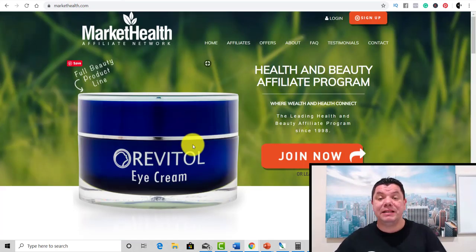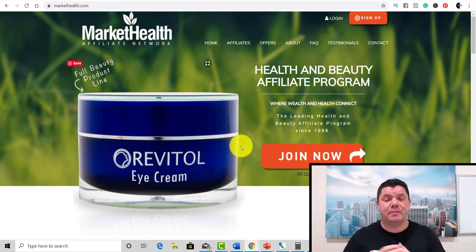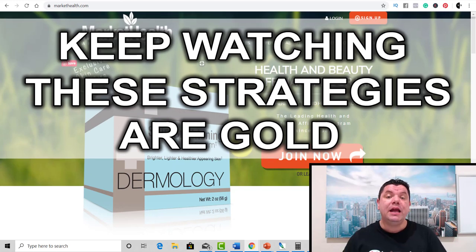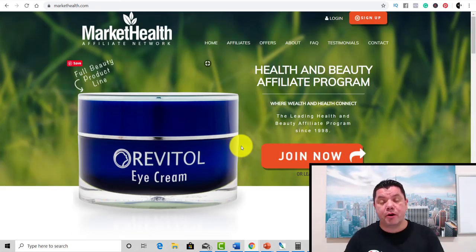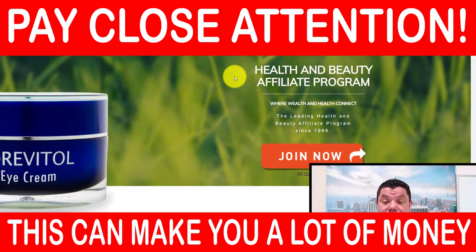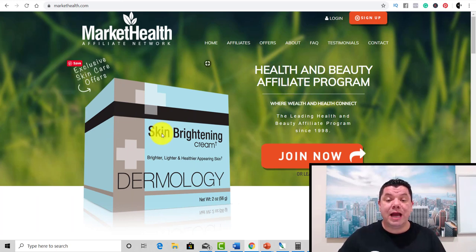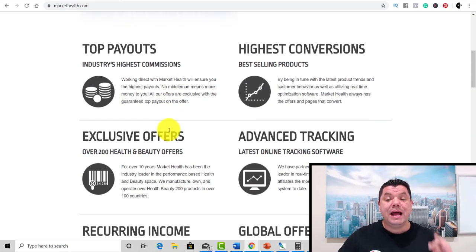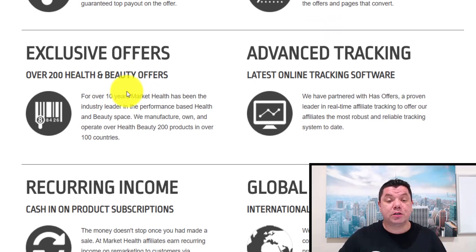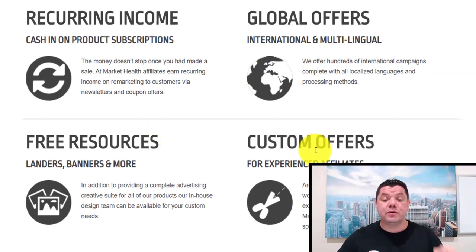Once you sign up, it's going to give you the ability to promote their products. MarketHealth is a health and beauty affiliate program. We know that health is huge. The strategy I'm going to show you today to make money with affiliate marketing can be done with any affiliate program, but for the purposes of this video I'm going to show you this website. Once you sign up, if you scroll down, you'll see this affiliate site gives you top payouts, high conversions, exclusive offers, advanced tracking, reoccurring income, global offers, free resources, and custom offers.